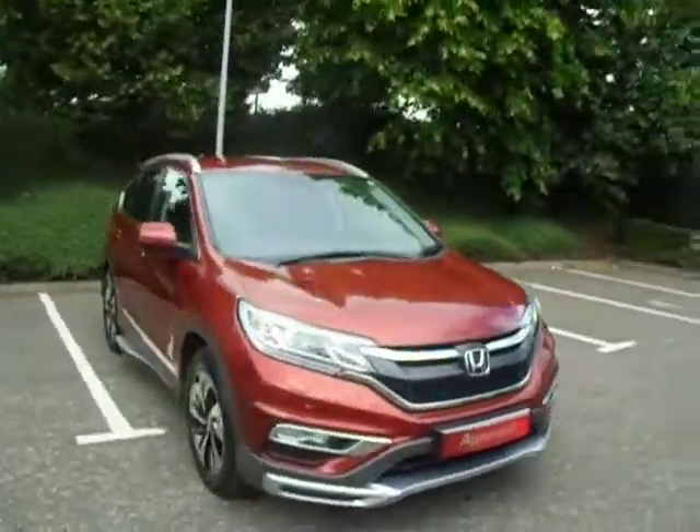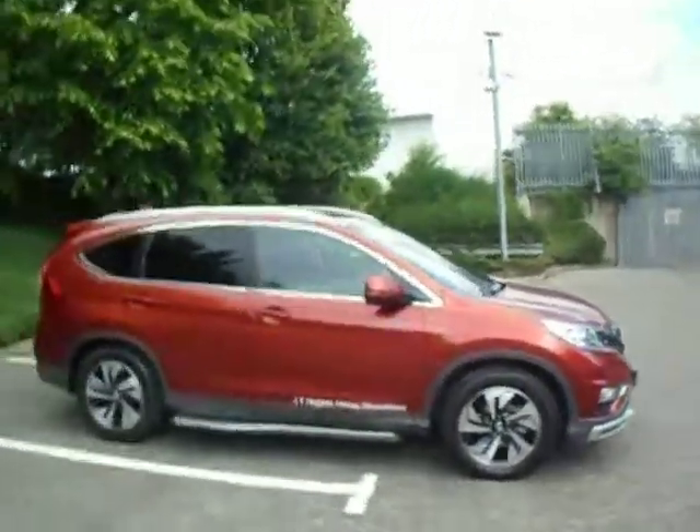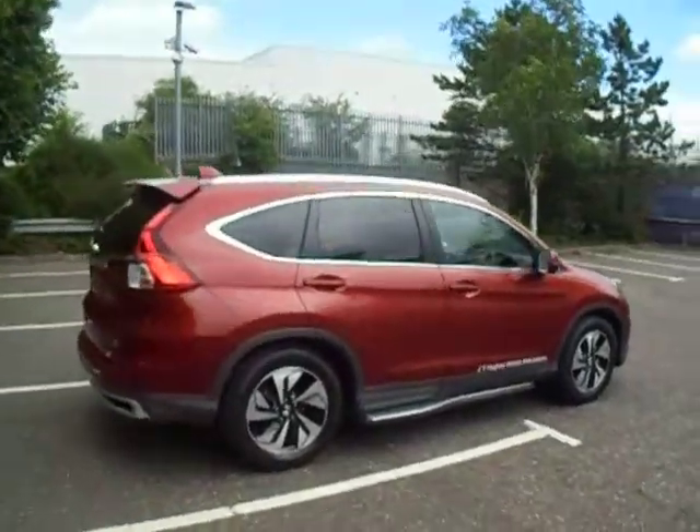Good afternoon and welcome to JT Hughes Honda in Shrewsbury. This is Dan, and today I'm going to show you around our new Honda CR-V. This is the 1.6 diesel manual finished in the Passion Red Pearl.